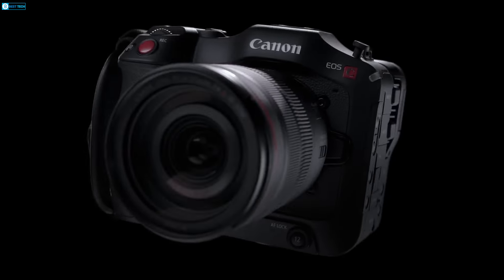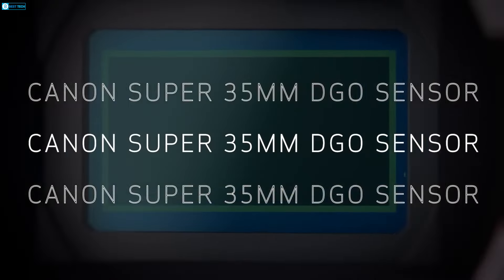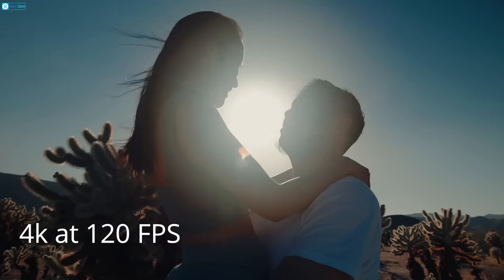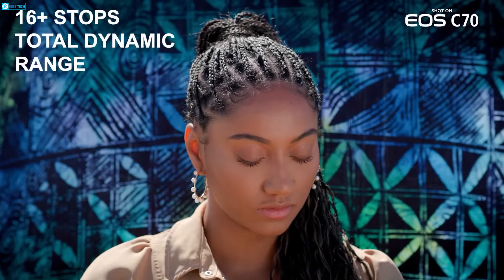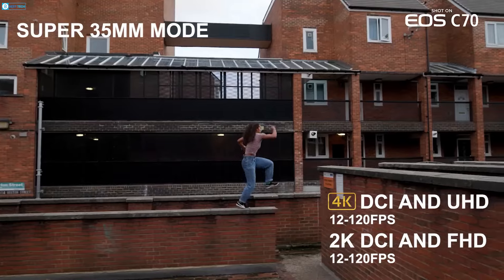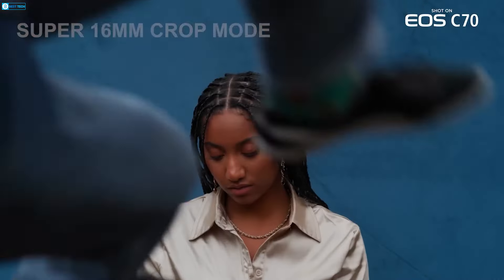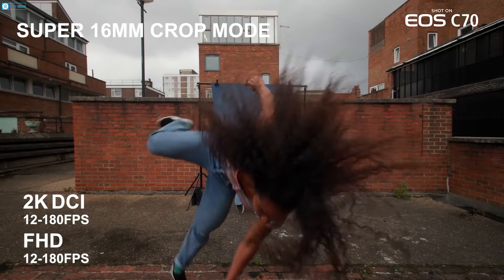The Canon EOS C70 is a small and lightweight camera, ideal for filmmakers needing portability. It comes with a Super 35 sensor, enabling high-quality video recording in 4K at 120 FPS and providing a dynamic range of over 16 stops. The camera captures footage in DCI 4K at various frame rates from 23.98 to 60 FPS, with high-speed recording options up to 120 FPS in oversampled 4K and 180 FPS in crop 2K.